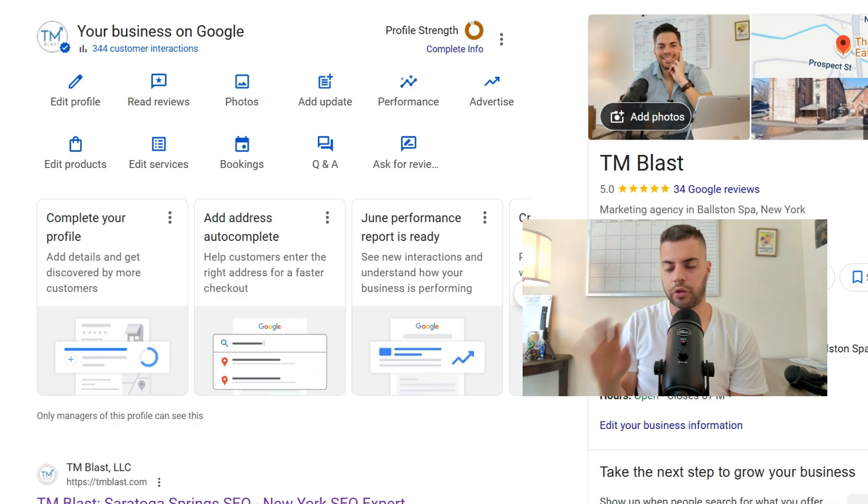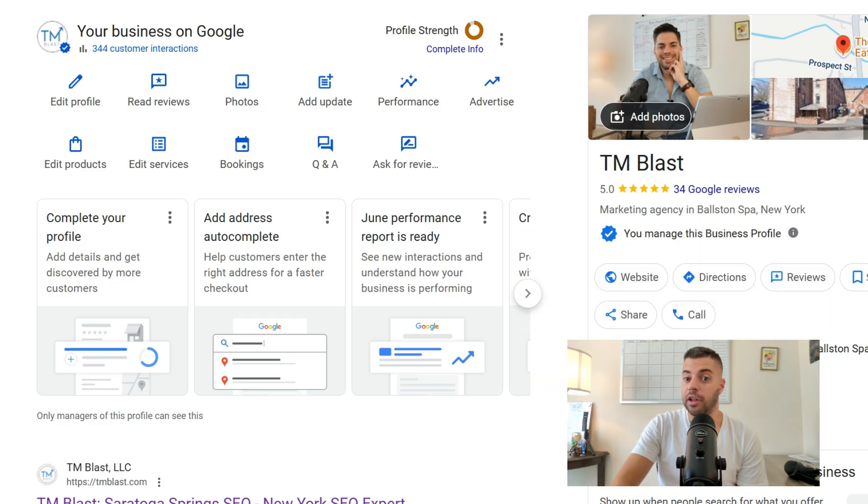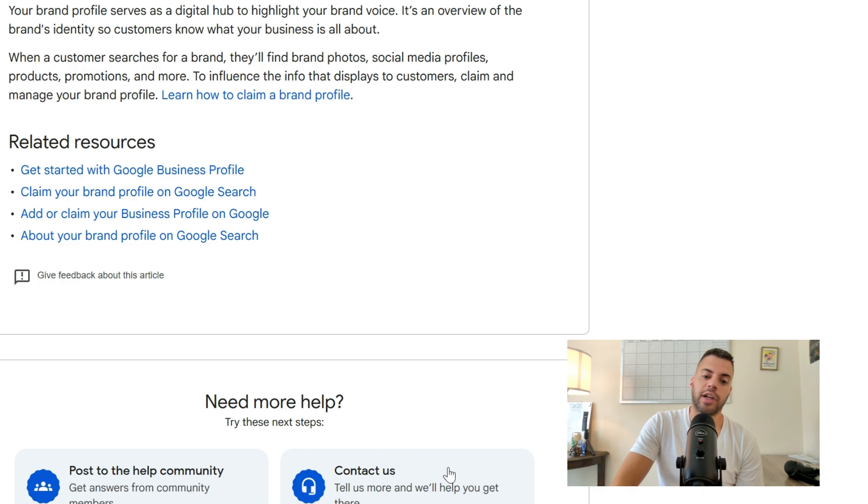I wanted to start off really slow and build trust within the profile to be able to push that change. If you make the changes I suggested and nothing works, you can contact Google. Click on the three dots, then help and support, and scroll all the way down to contact us.